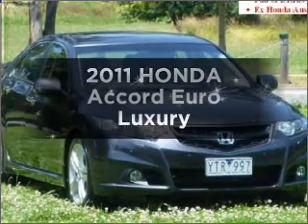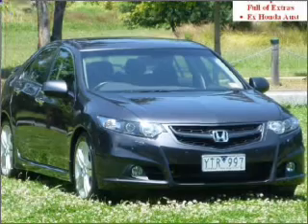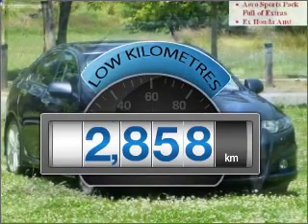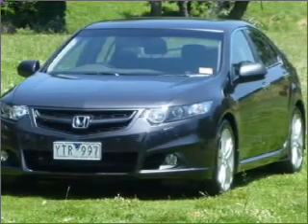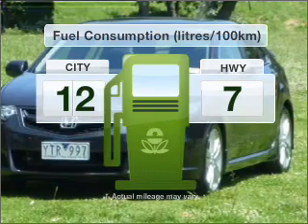Take a look at this 2011 Honda Accord Euro. You can be accelerating down the highway in this excellent vehicle. Get more for your money with a car that features dependability and low kilometres. Make less trips to the service station when driving this fuel-efficient vehicle.